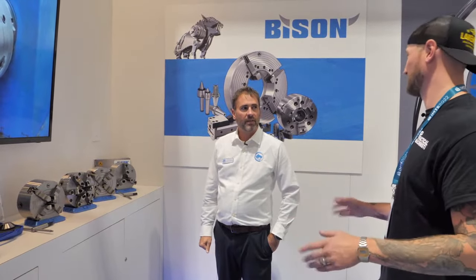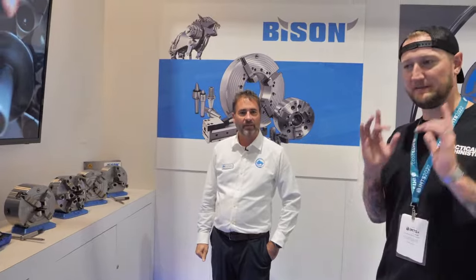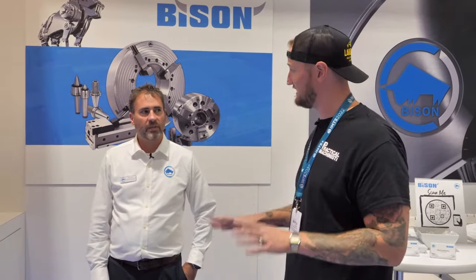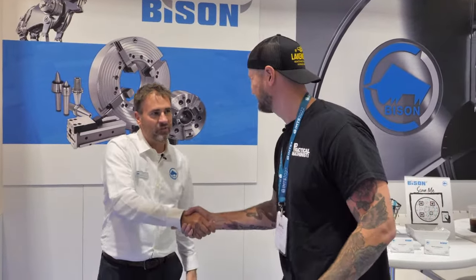You've been doing it for a long time, so you guys have all the kinks worked out. Absolutely. If people want to learn more about Bison, where can they find you online? Go to our website at bison-america.com — all of our products are on there along with catalogs and contact information. We'd love for you to visit. And of course you're here at IMTS for the rest of the week, so if you're coming to the show, come look for the giant chuck out front — you can't miss it. Stop in and see Jamie. Jamie, thank you very much for joining us.